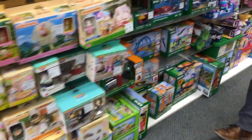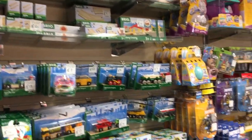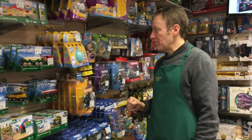Then we move into Brio. Brio is still evergreen, really popular. The wooden train sets — we do the starter sets, the train packs, track packs. So everything you need for Brio we've got, and if we haven't got it in stock we can get it in. It'll only take about two or three weeks to get it for you.